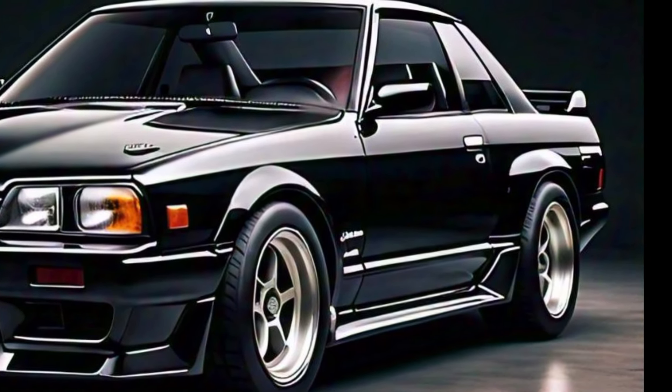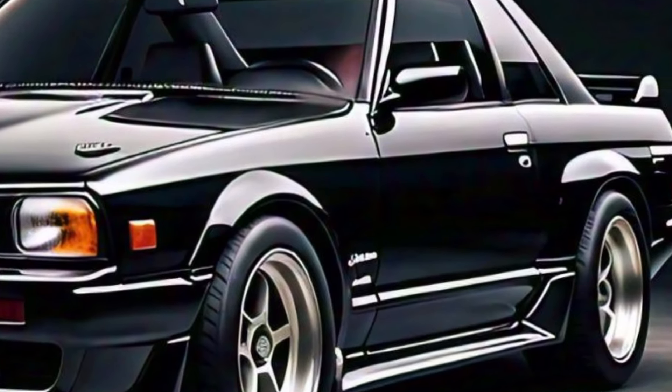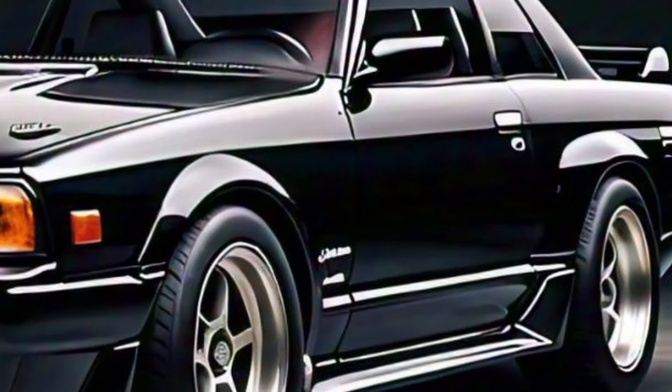At the rear, the Skyline GTS sports a distinctive taillight design reminiscent of past models, with a modern twist. The dual exhaust setup and subtle rear spoiler complete the look.